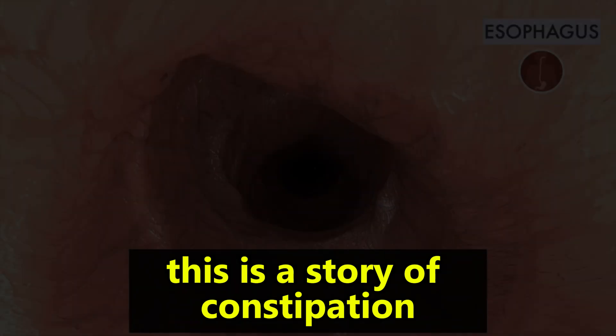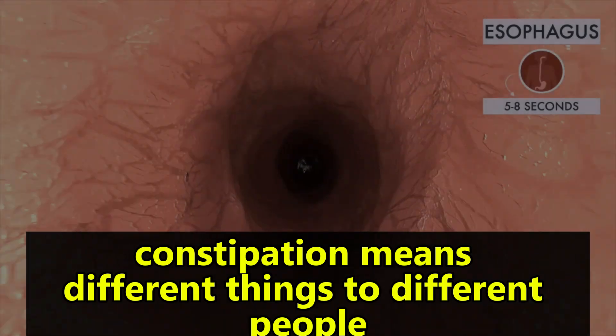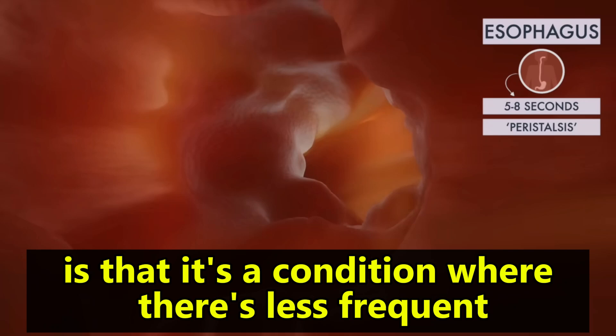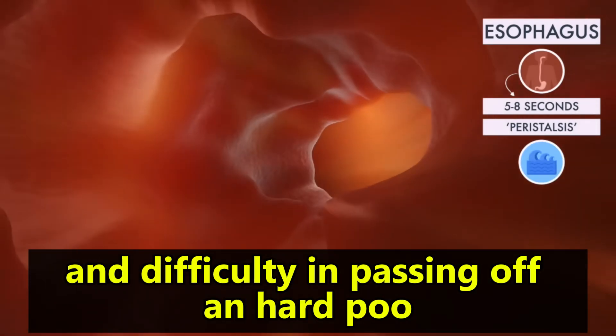This is a story of constipation. Constipation means different things to different people, but one simple definition is that it's a condition where there's less frequent bowel movements and difficulty in passing often hard poo.